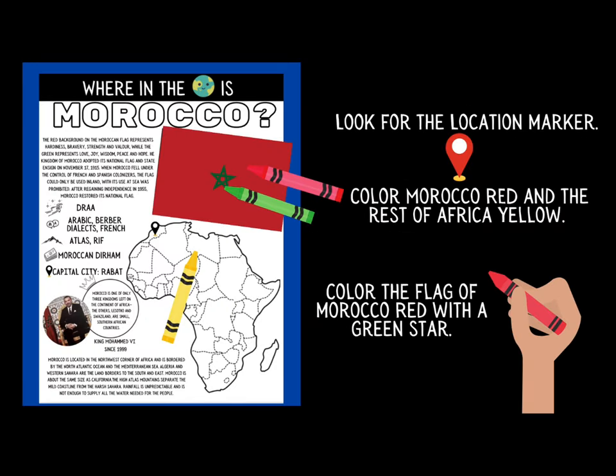Now let's go back and actually color this flag of Morocco. Now that you know what the colors mean, color in the background of the flag red, and color in the green star. Can you remember what the red stands for? And what does the green stand for? These are some pretty great characteristics.